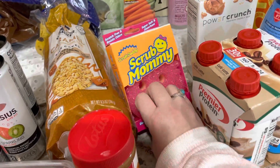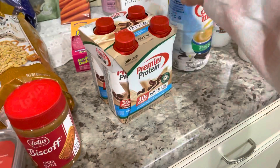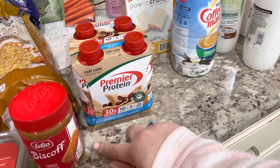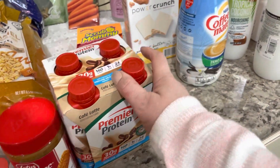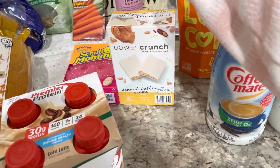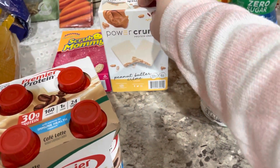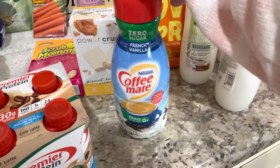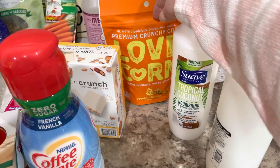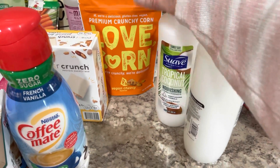I got a new Scrub Mommy — it's a dual-sided one, we really like using those. Premier Protein — I got the coffee latte flavored one, 30 grams of protein, so it's going to be a really good quick breakfast for me this week. Power Crunch — these are good high-protein snacks, sometimes I use them as meal replacements. I got some sugar-free Coffee Mate French vanilla and Love Corn — it's like corn nuts but a little healthier, not fried or anything like that.